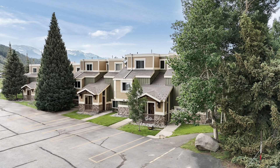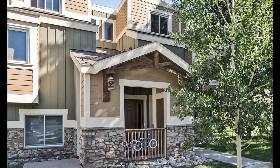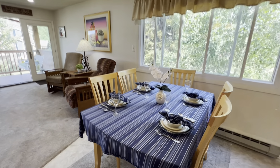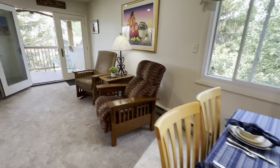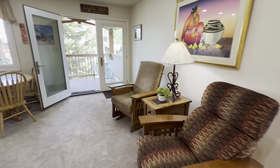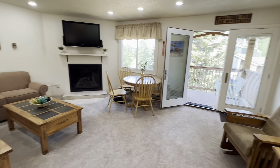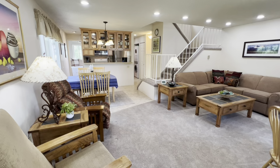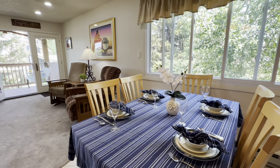Nestled in Building A and situated away from the main road, unit number A2 offers a quiet setting ideal for peaceful living. Step inside this expansive two-bedroom, two-bathroom condo with 1,150 square feet of living space and you'll instantly appreciate the meticulous care and numerous upgrades by the sellers.